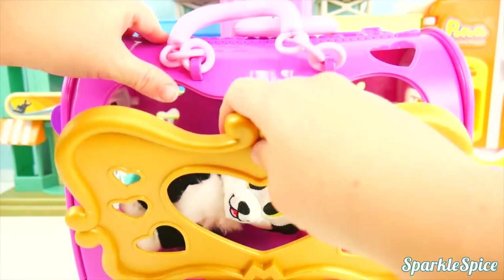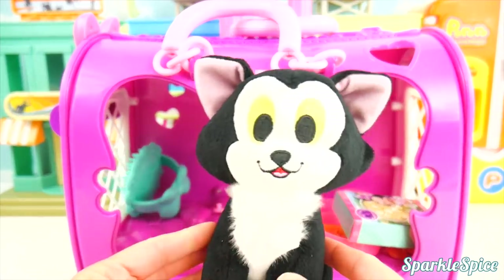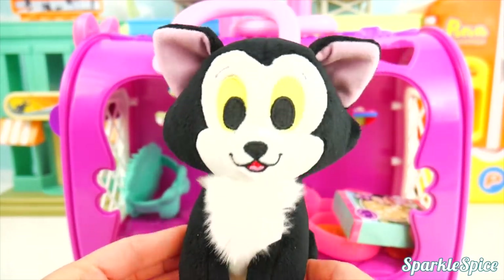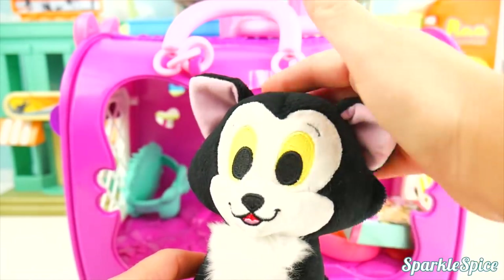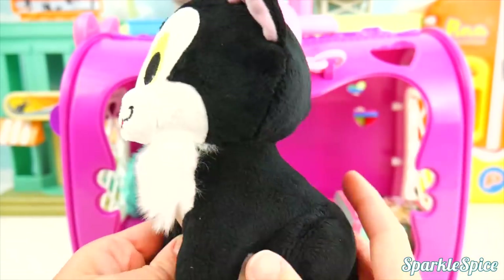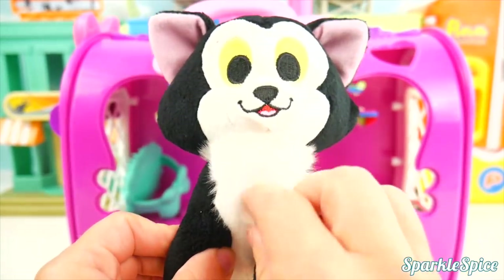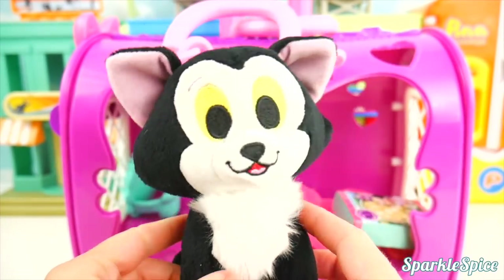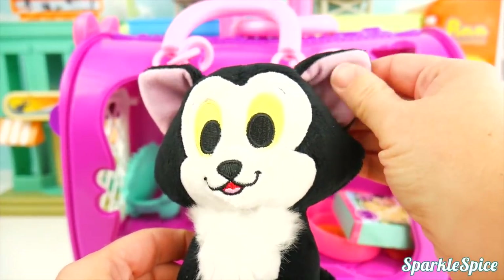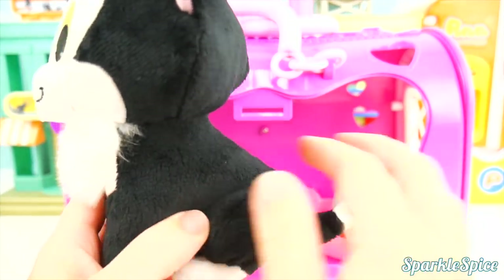I'm actually going to open from the front here. And there he is — our sweet little Figaro. Would you like some petting? You're so very soft. I love Figaro. He's so sweet. And this black and white fur — see how fluffy he is right here on his chest? It's extra soft fur. And little pink ears inside. He's got a little tail with a pink tip on the end.